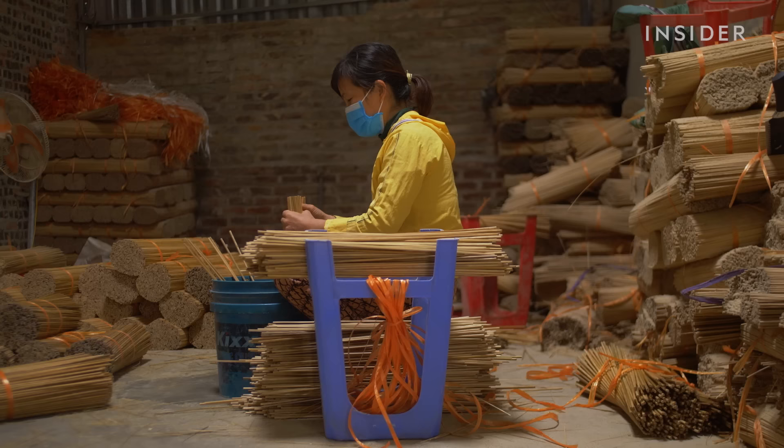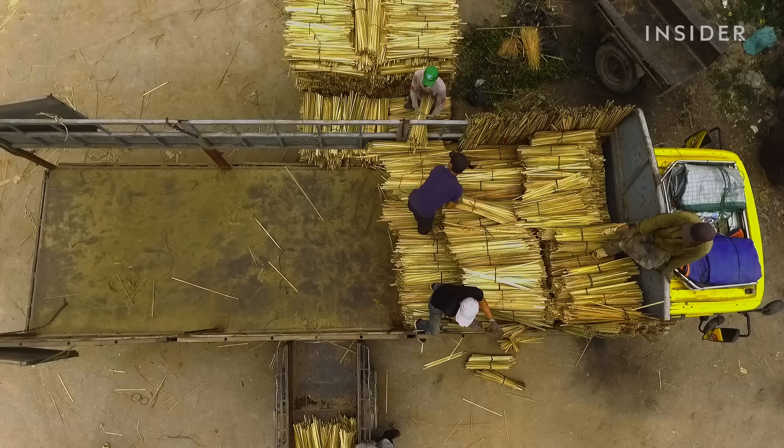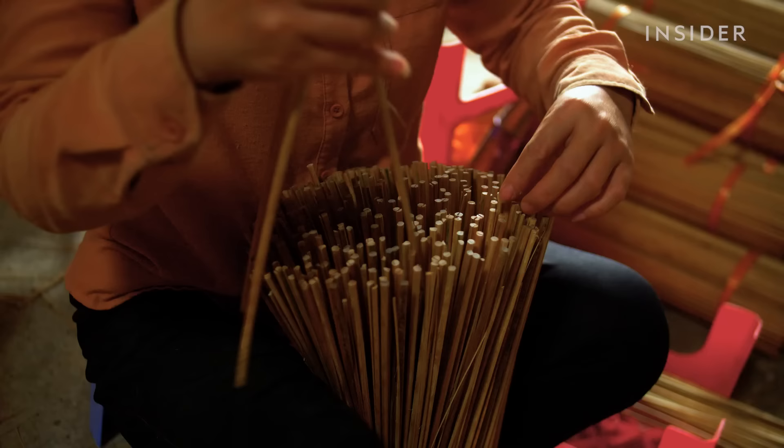The sticks can be up to 16 inches long. Then they're trucked to Ti's Incense Factory, where workers sort the stems into bunches.